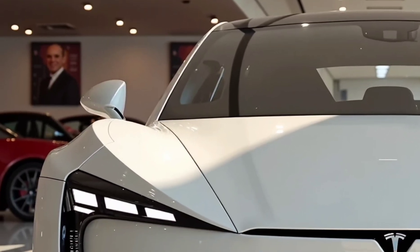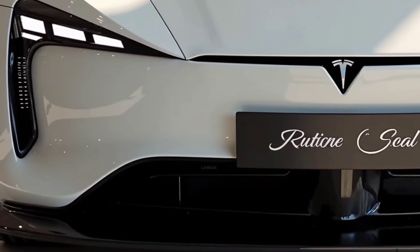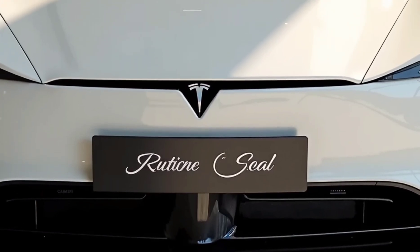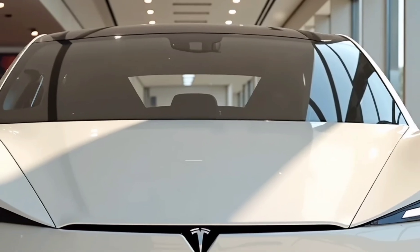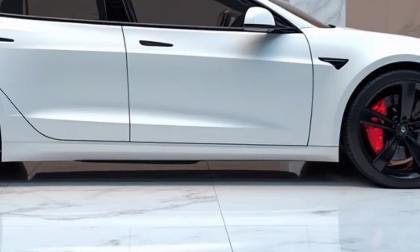When it comes to charging, Tesla's Supercharger network remains one of the biggest advantages for owners. The 2025 Model S Plaid supports ultra-fast charging, allowing it to gain up to 200 miles of range in just 15 minutes. Integration with Tesla's energy ecosystem also enables smart charging at home, optimizing electricity usage based on grid demand and solar power availability.